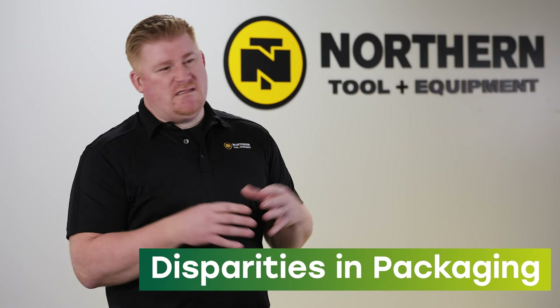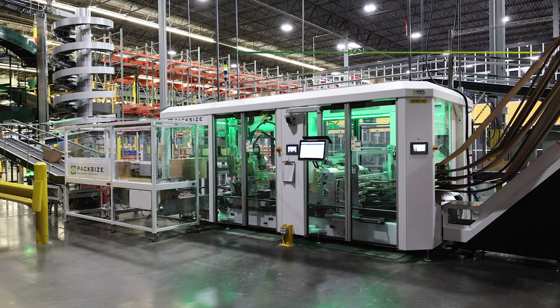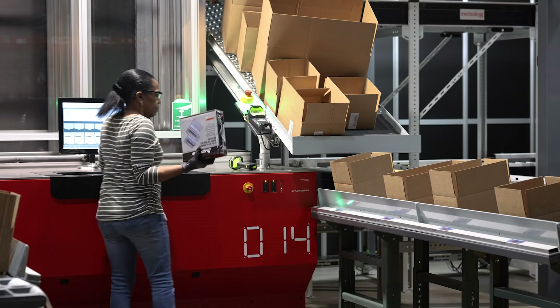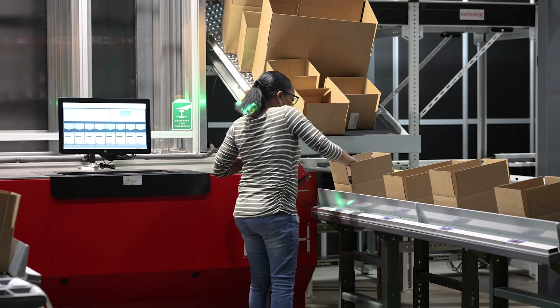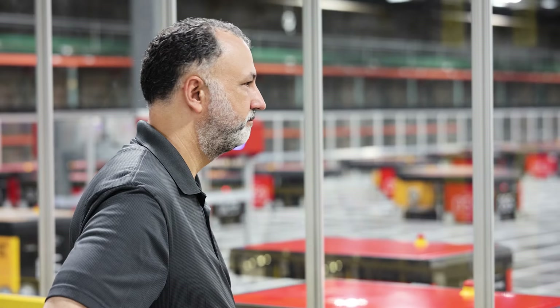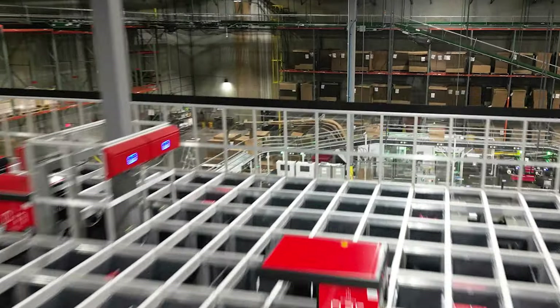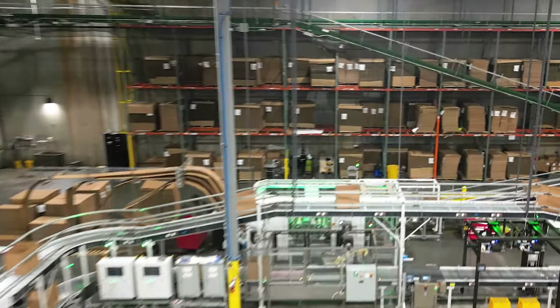The X5 allowed them to create the box upstream of their goods-to-person system, and it really allowed them to eliminate a lot of touches in the pack process downstream. Because the X5 is the only system really that's able to create right-sized, perfectly sized cartons that can be routed to pick ports from a goods-to-person system. The X5 was the best product for Northern Tool because it touched every point and solved every problem that we were looking for, and integrated seamlessly with our AutoStore, Swisslog, and our WMS.